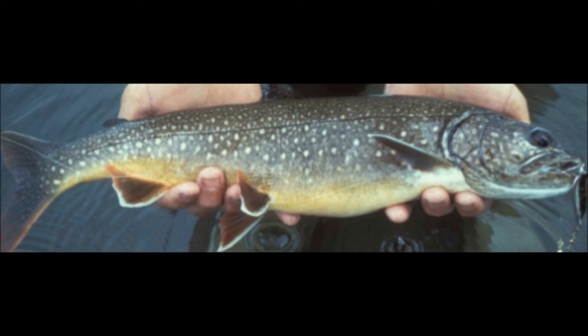Some baits you should use for lake trout are spoons, large inline spinners, or live bait.